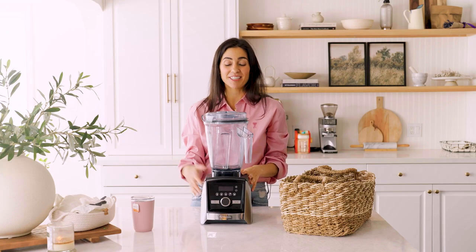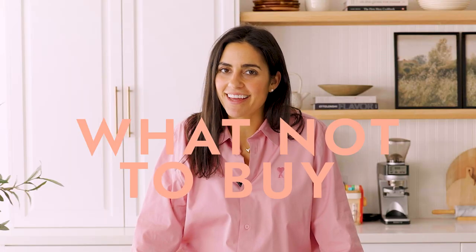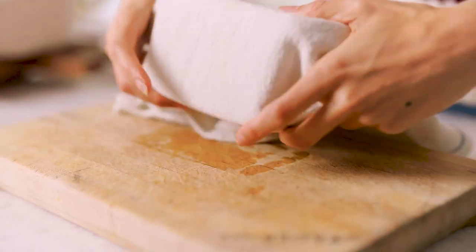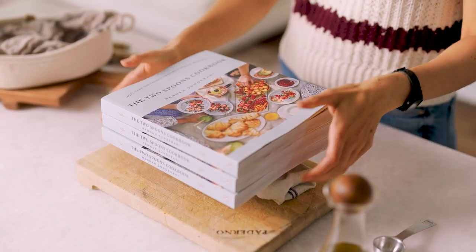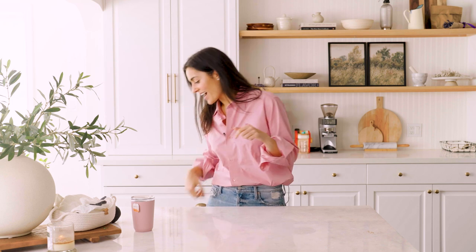Now let me tell you what not to buy. First up: a tofu press. You can press tofu using a kitchen towel — place a few heavy books on top and wait 10 minutes. Therefore you can forgo a tofu press, which also costs like $200. It's just not necessary.